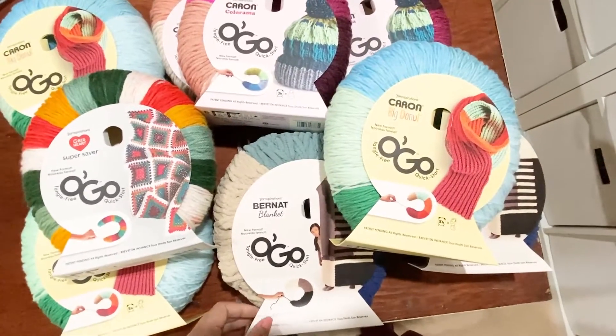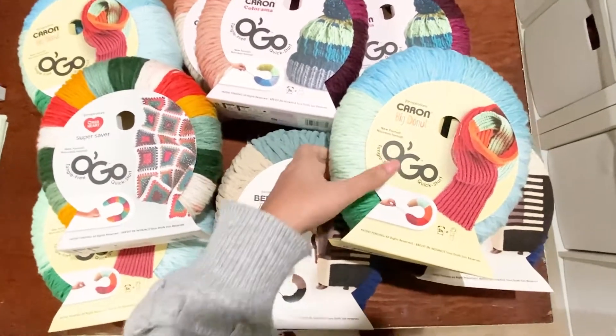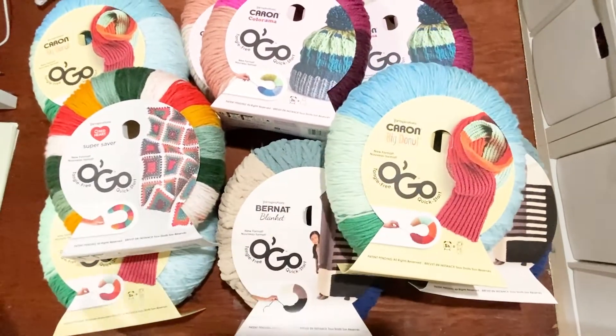My goodness, you guys, that is so much yarn! I'm so excited right now. Thank you so much Yarnspirations for this amazing box full of love — I just love all the colors of these yarns. Let me know in the comments below if you have any patterns for these yarn skeins. I hope you enjoyed today's unboxing! Have a great rest of the week, and I'll see you soon with another video. Till then, happy crafting!